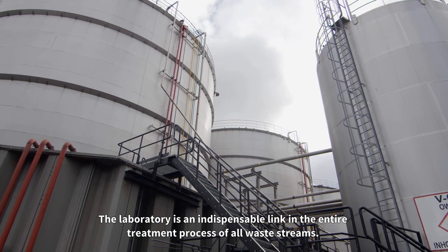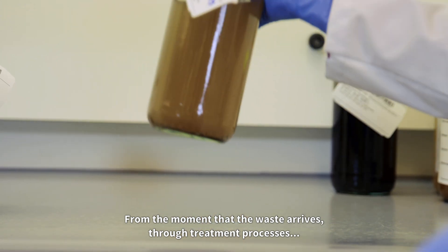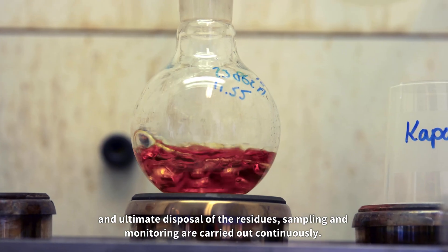The laboratory is an indispensable link in the entire treatment process of all waste streams. From the moment that the waste arrives, through treatment processes and ultimate disposal of the residues, sampling and monitoring are carried out continuously.